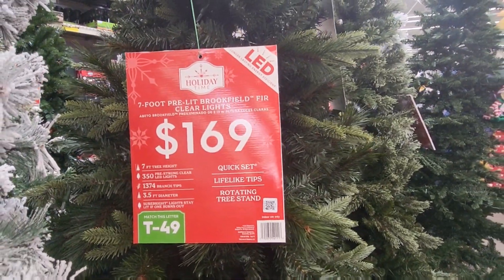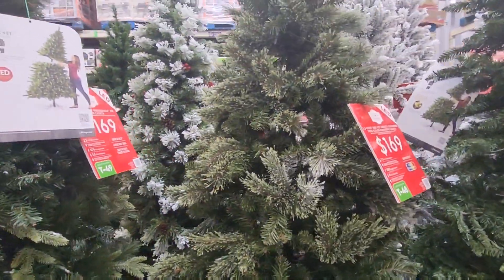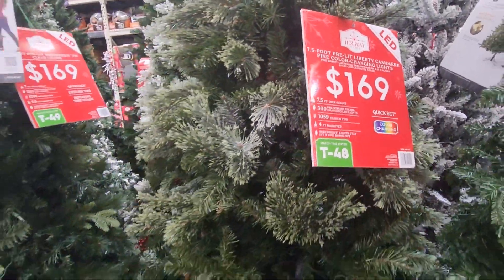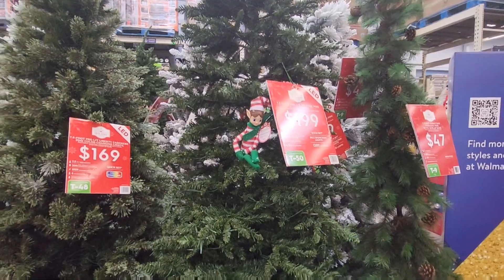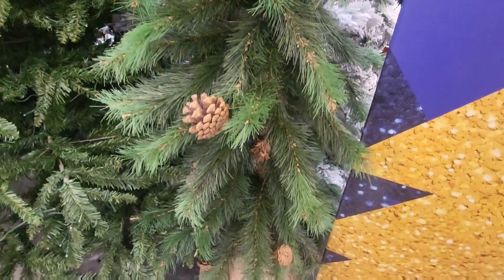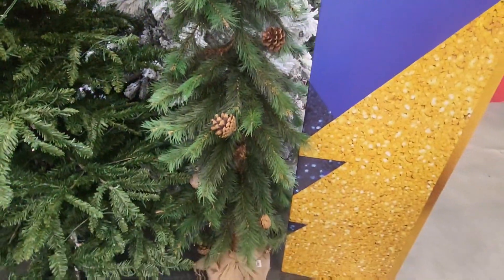This one is T49 — seven foot pre-lit, also pretty. And this one — T48 — a seven and a half foot pre-lit for $169. This is T50, also $199, a seven and a half foot pre-lit with clear lights only. I would put this tree outside — it looks like something for outside, has a burlap base. It's only $47 for a seven foot, not pre-lit, but definitely worth $47. T9 is the code for that one.